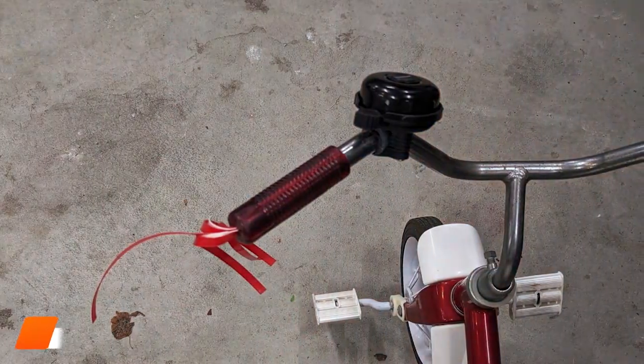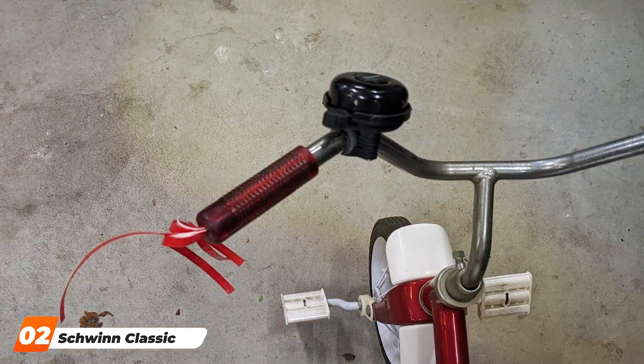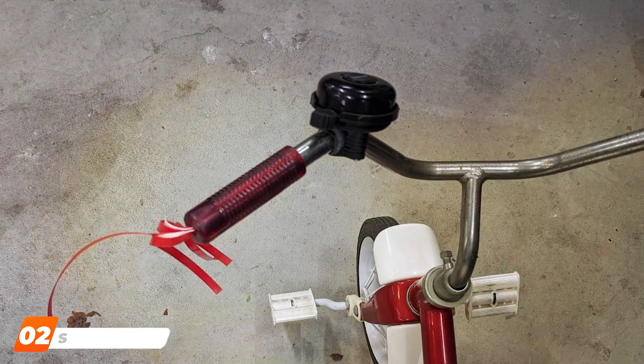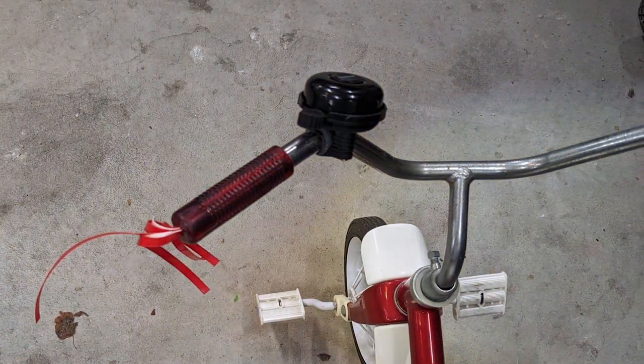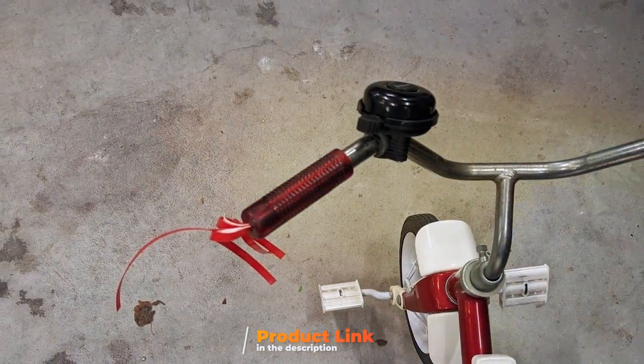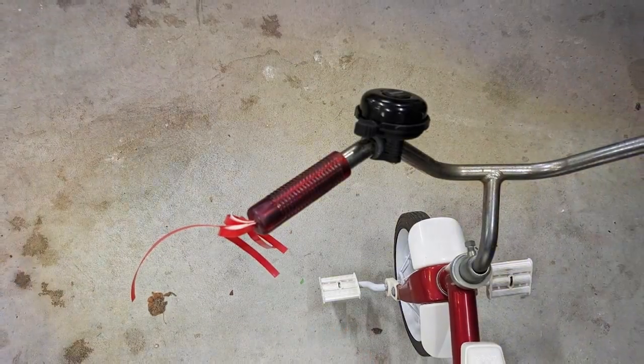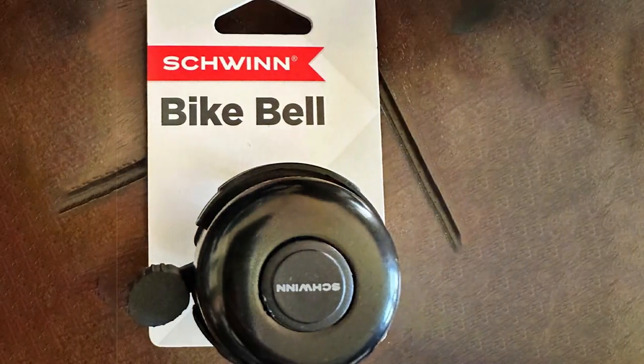Next, at number 2, we have the Schwinn Classic Black Bike Bell. This bell is a testament to the brand's commitment to quality and functionality. The bell's design is timeless, featuring a classic black finish that looks great on any bike. But it's not just about looks — the quality of this bell is top-notch. Made from durable materials, it withstands the rigors of daily use, ensuring longevity and reliability.